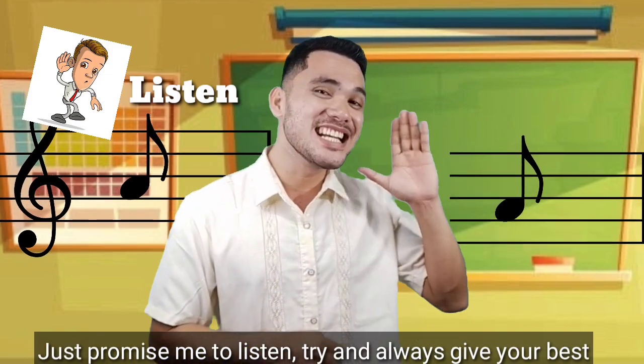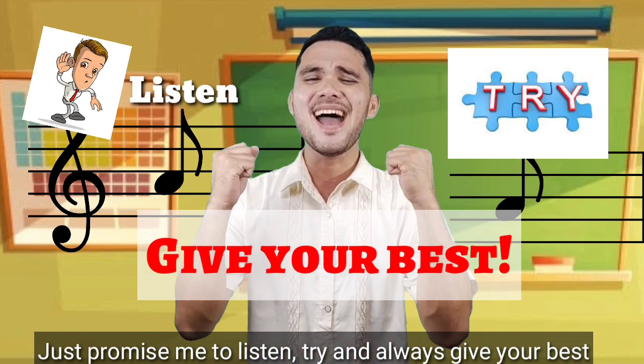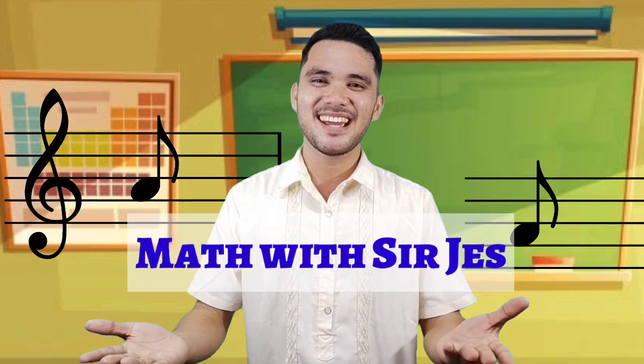I hope you learned a lot today! I'm Sir Jess, saying: Math isn't hard! Just promise me to listen, try and always give your best during math with Sir Jess! Until next time, Mathamazers! See you! Bye!